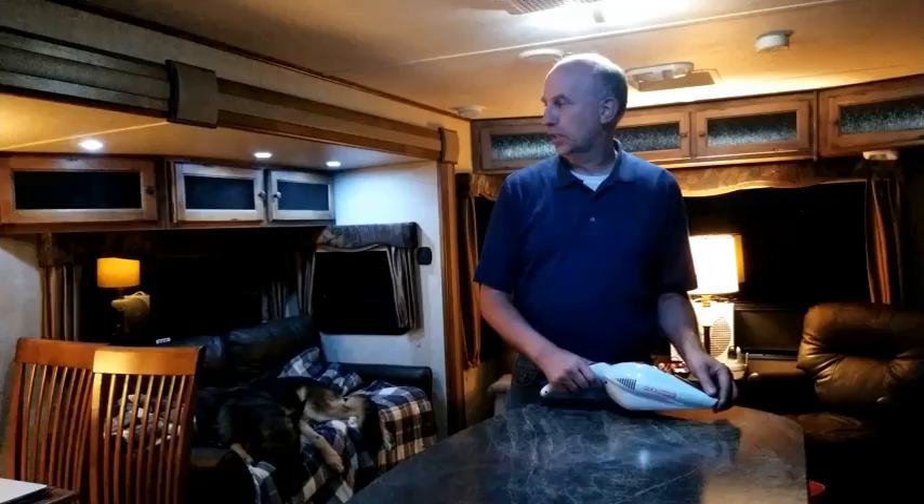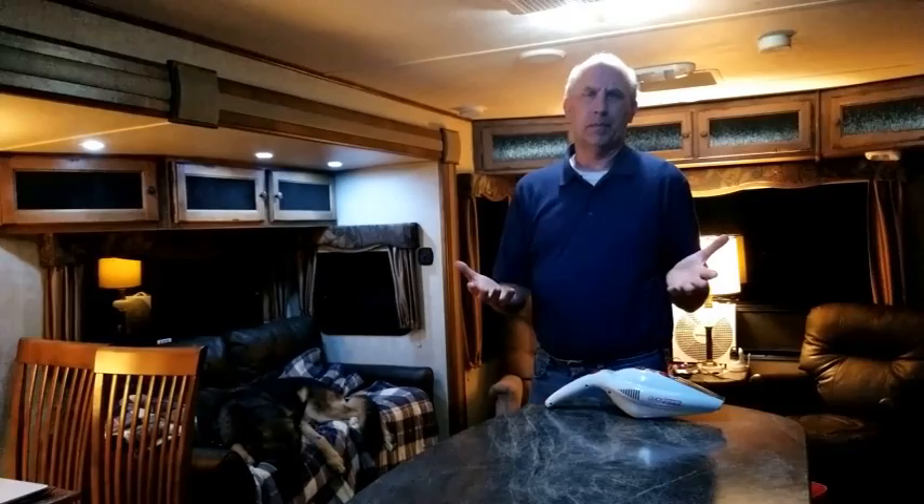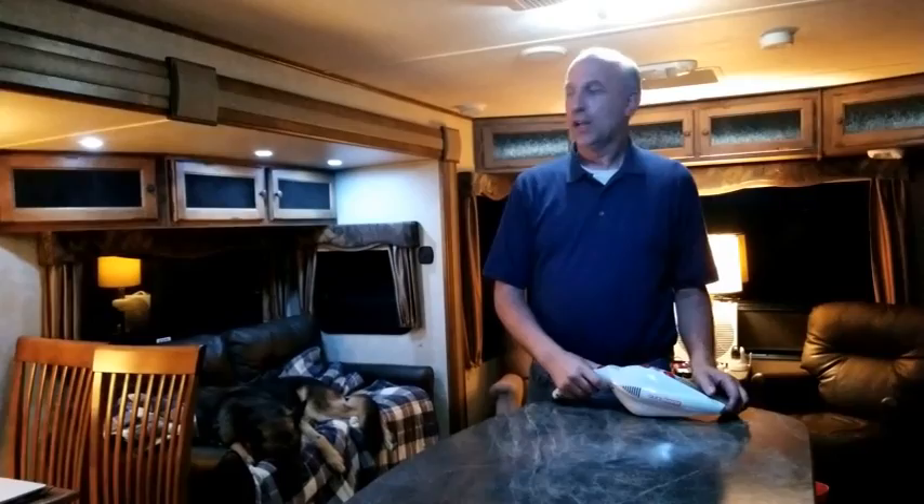The best way we found is to shut down all the lights in your trailer except for one. What will happen over maybe five minutes or so is the bugs will slowly move to that light. Once there, you simply just vacuum them up. Let me go ahead and shut the lights down — I'll leave one light on and check back with you in about five minutes.